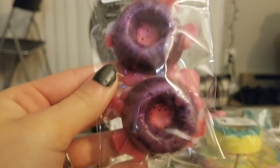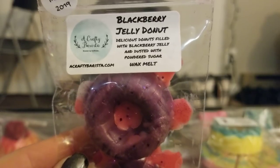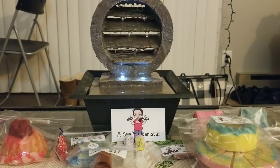Then I got these tiny donuts in Blackberry Jelly Donut. I don't think you need me to read the scent description for that one. I love her blackberry scent — it's so good. It smells just like the one from Up the Creek. You mostly just smell blackberry jam. That's amazing.